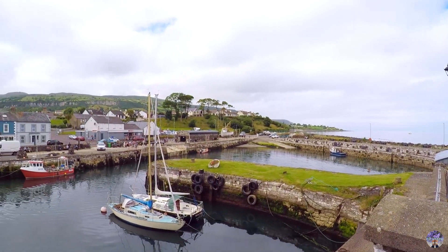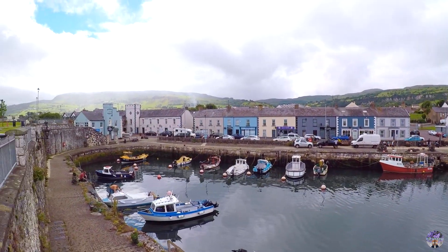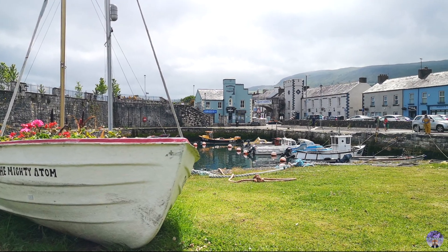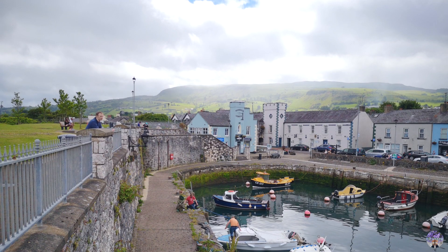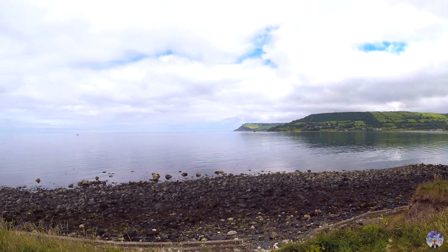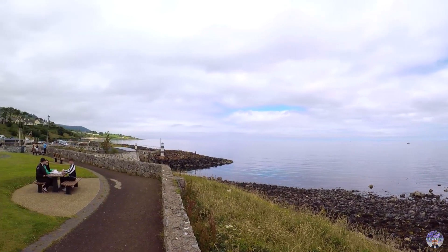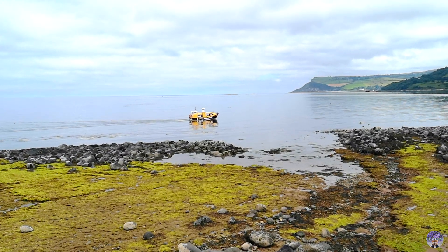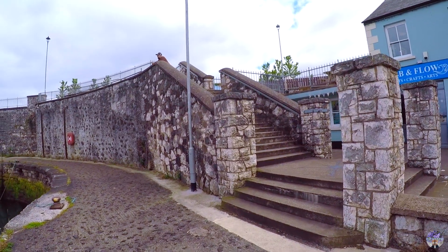This picturesque harbour is located by the foothill of one of the nine glens of Antrim called Glen Cloy — 'glens' meaning valley, so the Glens of Antrim refers to the valleys in Antrim County. The nine glens of Antrim make up an area of natural beauty along the stretch of the Causeway Coastal Route, which is basically what we're covering in this episode. There's also a bay boat tour at Carnlough Harbour offering another interesting way to admire the place. I've put a link about the Glens of Antrim in the description in case you're interested.